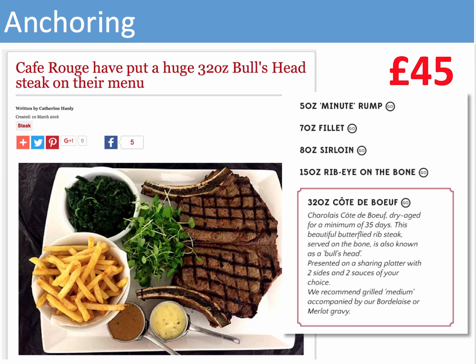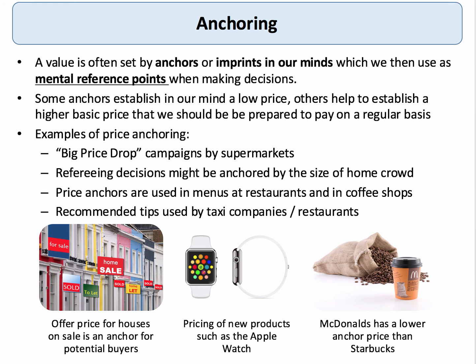The £45 steak could conceivably mean that instead of choosing a seven or eight-ounce fillet steak, consumers might be tempted to nudge their decision towards the 15-ounce rib-eye on the bone. The difference between the 15-ounce and the 32-ounce is huge, but it puts the 15-ounce in context, making it appear relatively smaller. This is what I mean by anchoring.